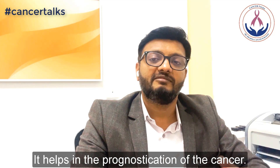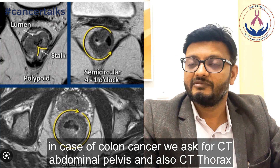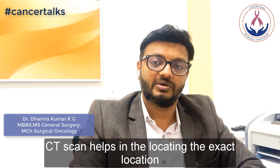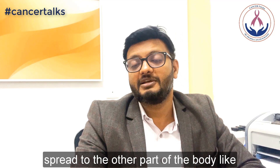After the serum CEA level, we do imaging tests like a CT scan of the abdomen and pelvis, and also CT thorax. A CT scan helps in locating the exact position of the cancer and whether the cancer has spread to adjacent organs — like lymph node involvement, small bowel involvement, or whether it has spread to other parts of the body, such as the liver or the lung, or if there is any fluid in the abdomen.